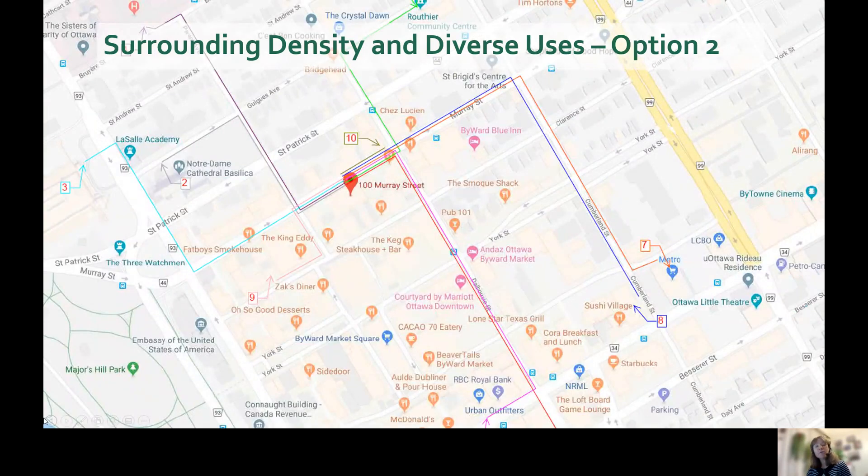Now to earn full points for this credit, project teams have also used the diverse uses option. For this option, you assess the different types of destinations within a safe walkable distance, as shown on this map. While this is less work than the previous option, it can still be a bit time consuming.